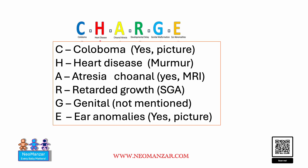To remember CHARGE: coloboma was present in this question, there was a murmur, there was choanal atresia on the MRI, the baby was small for gestational age, and there were ear anomalies. I hope you guys learned something today — have a wonderful day.